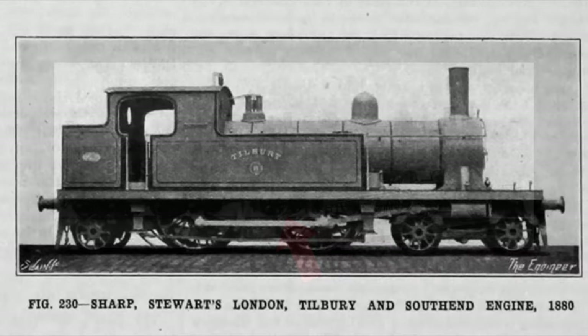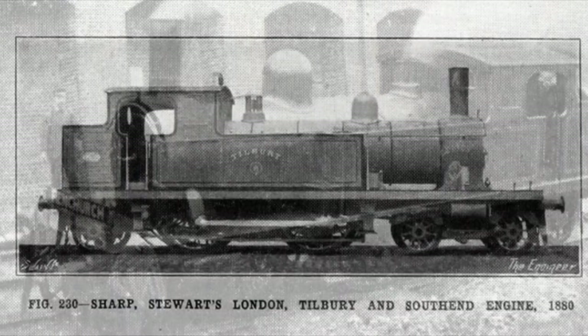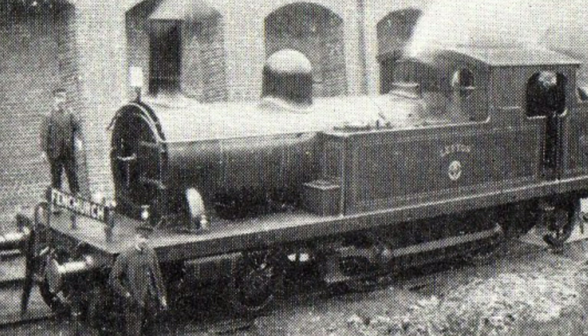The first Atlantics were built as tank engines, and they were used in the United Kingdom on the London, Tilbury, and South End Railway in the 1880s.